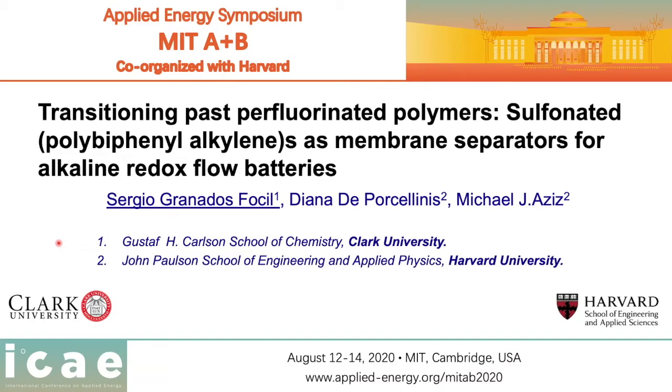Welcome to my virtual talk. I would like to start by thanking the organizers for giving us the opportunity to tell you a little bit about the work that has been produced out of a collaboration between Clark University and the Harvard School of Engineering and Applied Sciences.